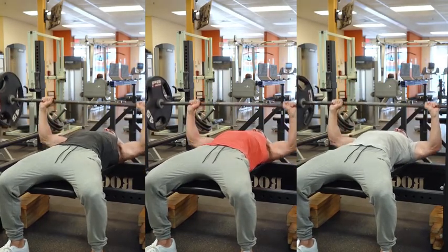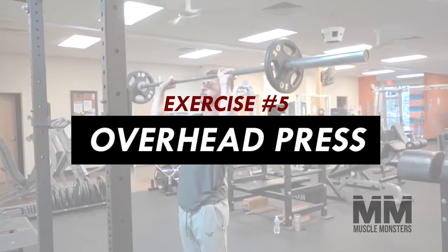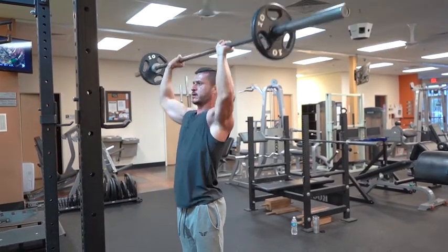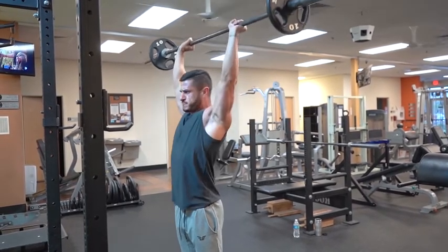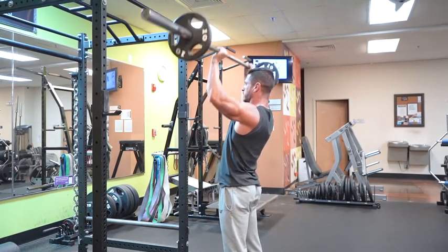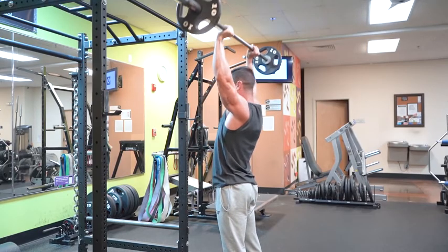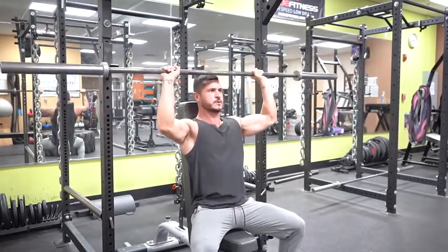I recommend you bench press anywhere from one to three times per week in various rep ranges including three to twelve reps. Unlike squats and deadlifts, the bench press won't be limited by your cardiovascular fitness or become dangerous at higher rep ranges. Exercise number five: overhead press. The overhead press is by far the best all-around exercise for building massive shoulders, and it also does a great deal for building the upper chest, putting mass on the triceps, and increasing your bench press strength.